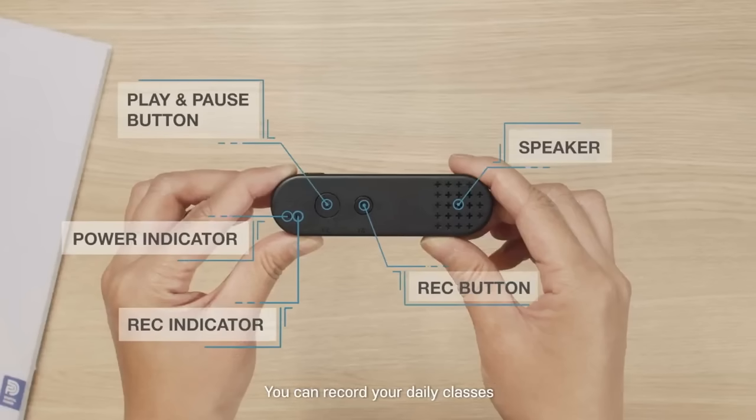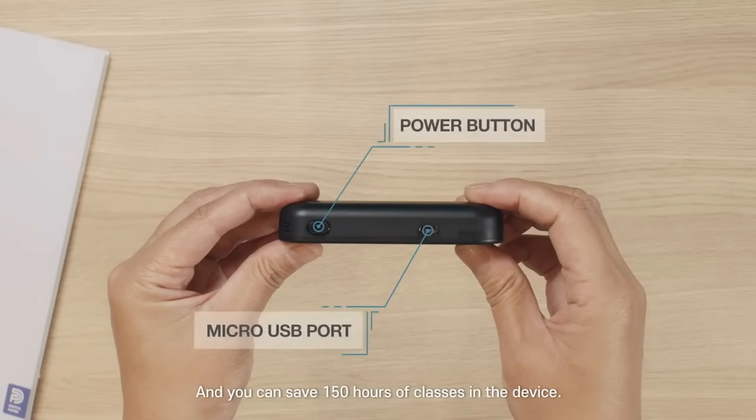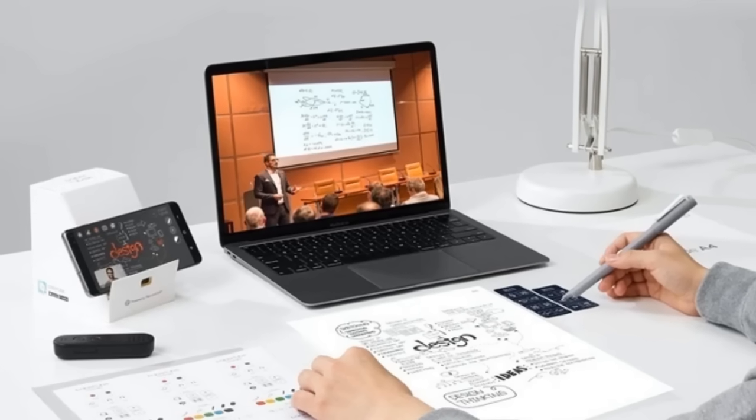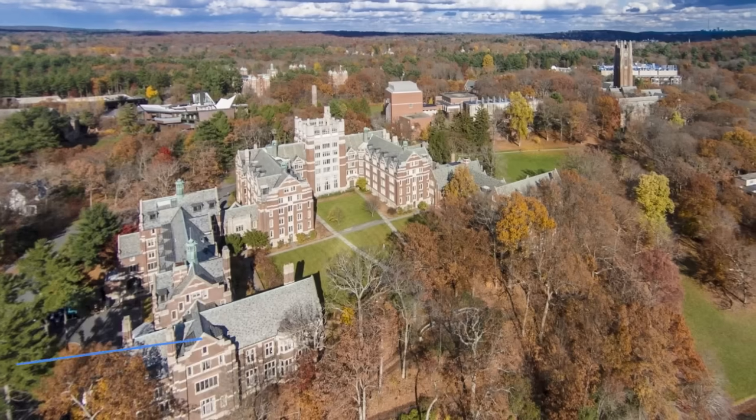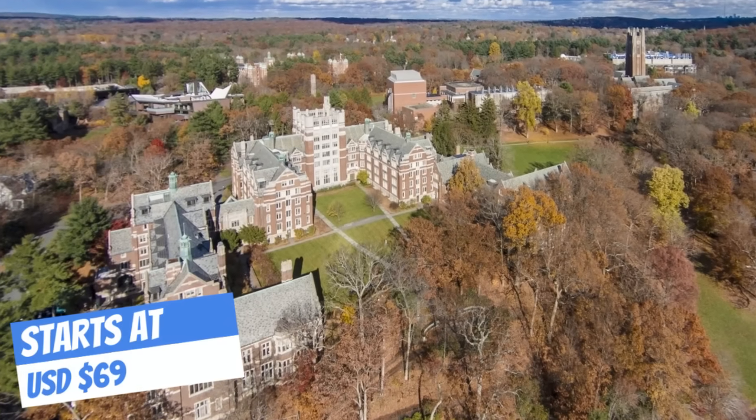Ricoh can be charged through any USB port, offering around 10 hours of use on one charge. On a personal note, I wish I would've had tools like this when I was in school. But my alma mater was Tappakega Brew, so I didn't do much note-taking anyway.